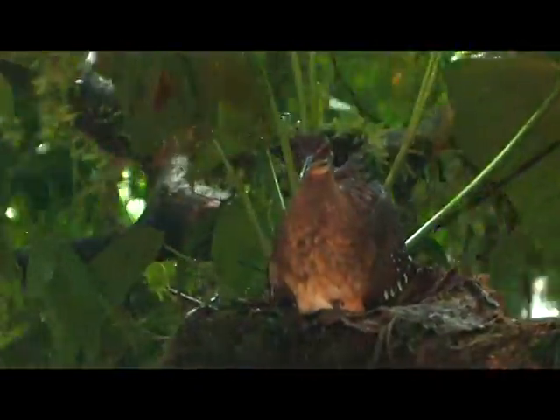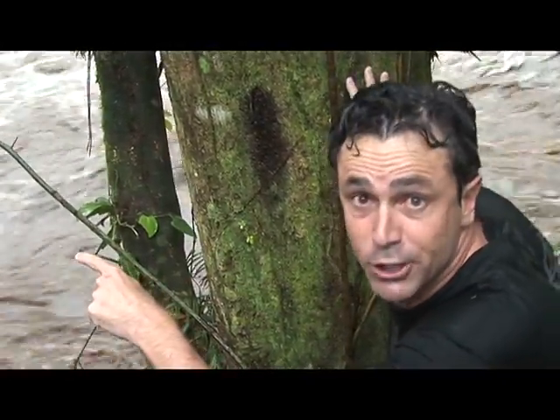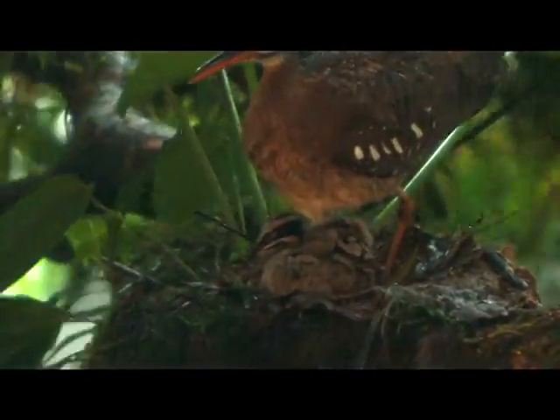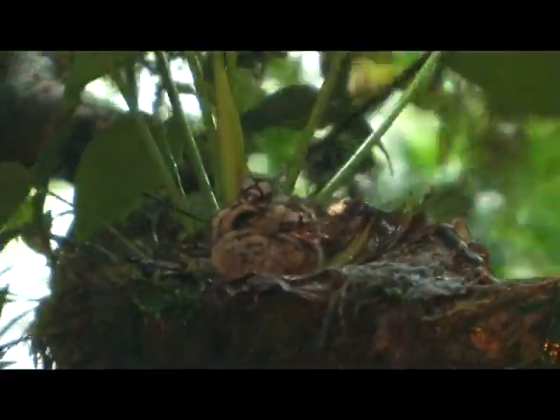One thing I know for sure is sunbittern nests are hardly ever found, and very few people have had the privilege of watching what we are watching right now. Look at her — she's standing up. There's not one chick, there are two chicks there.